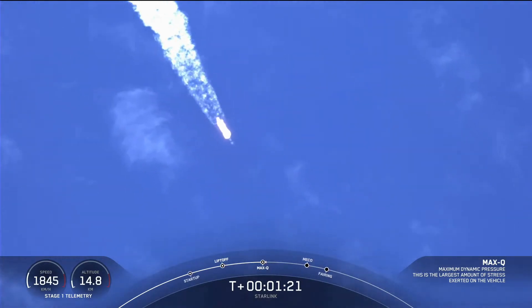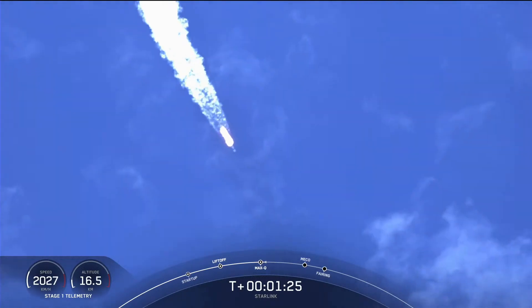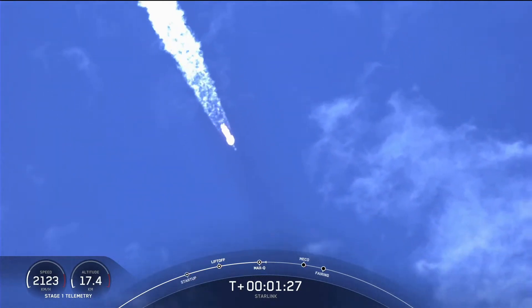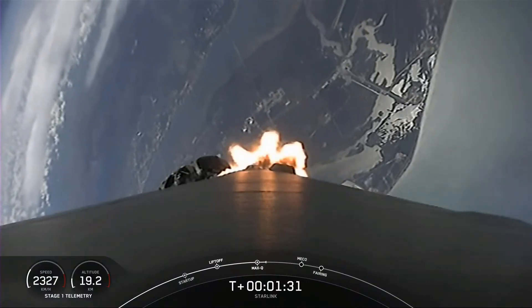We just passed through max Q, and in about a minute, we will have three events happening back-to-back: main engine cutoff, or MECO, stage separation, and second engine start one.